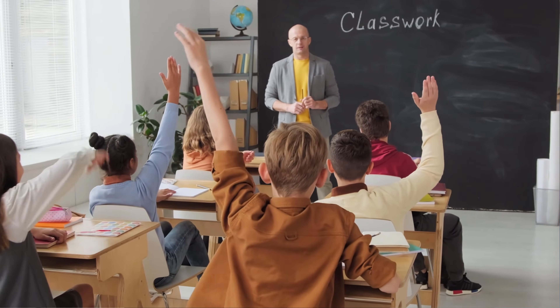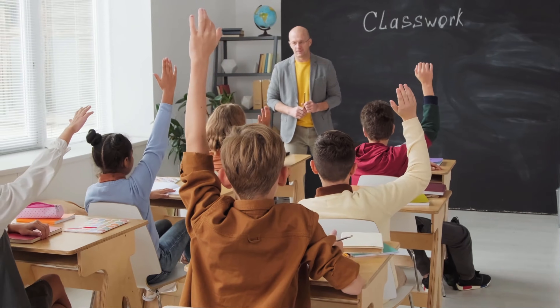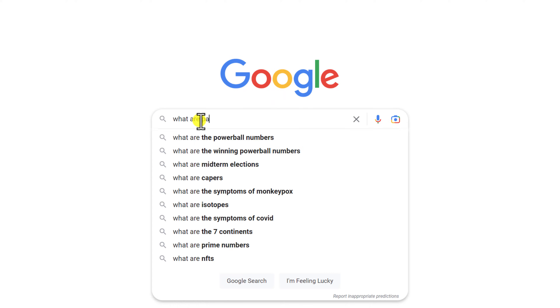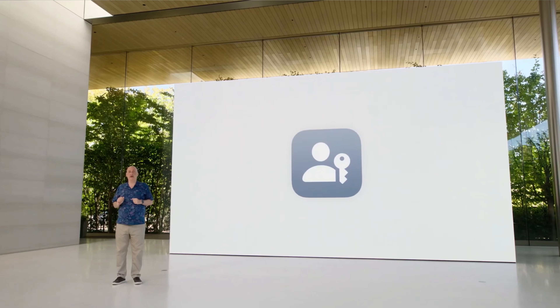When future generations of kids open up their history books and look back on the era that we currently live in, one of the things they're going to shake their heads about is why for so long we've been using passwords to secure our most sensitive information. They might even have to google the word password because it's going to be meaningless to them. Instead they're going to be using the word passkey, and that's because passkeys are replacing passwords.